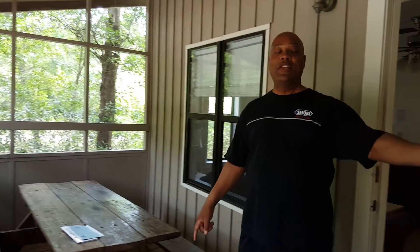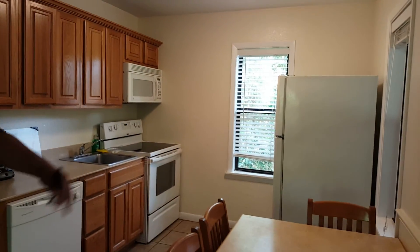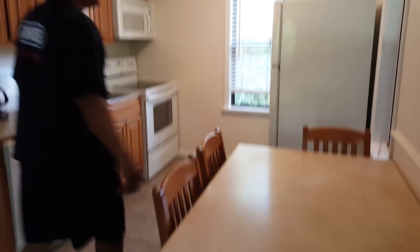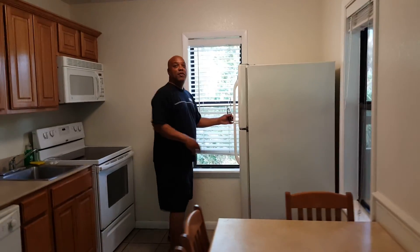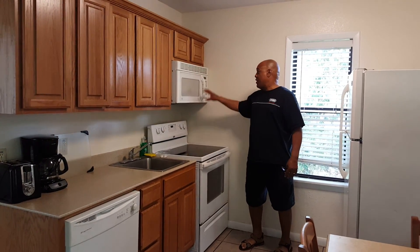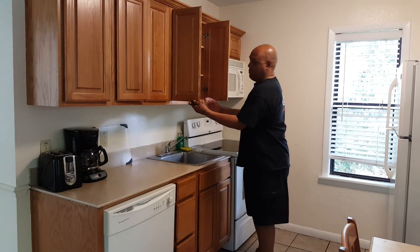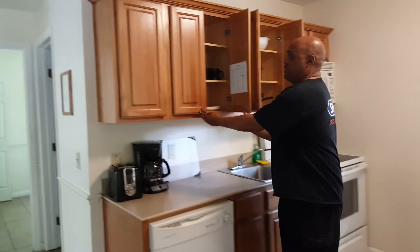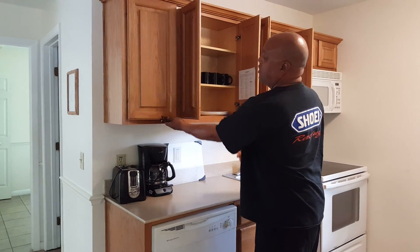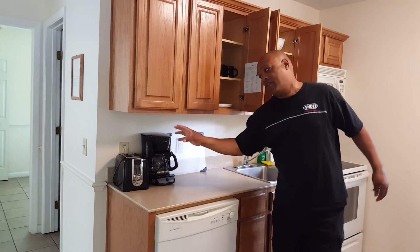This door was closed and locked when we came up but I've unlocked it for the purpose of doing this tour. We step right inside and just to the right, we've got a kitchen table with four chairs. We've got a refrigerator with an ice maker, a glass top range, a microwave, and all of the pots and pans and dishes are here for us to use with coffee cups, a pitcher, and a coffee maker.